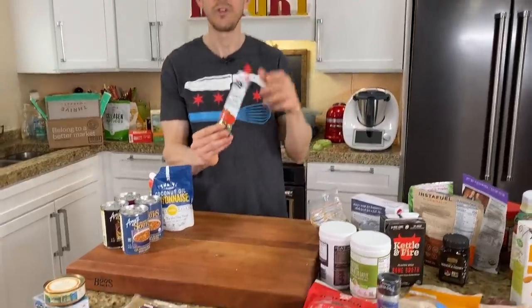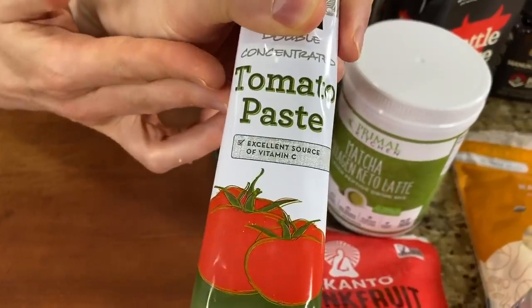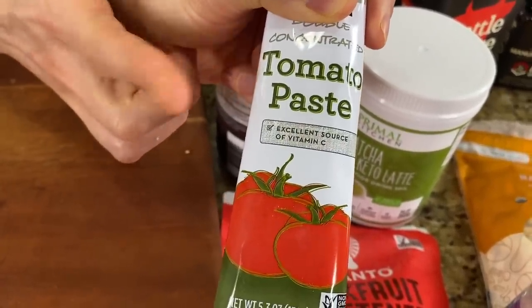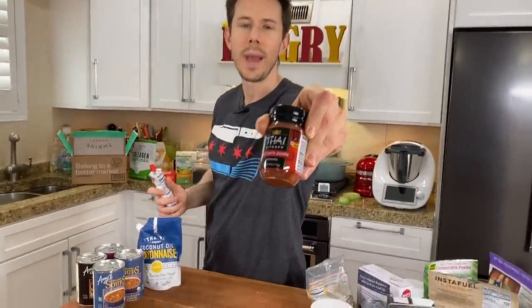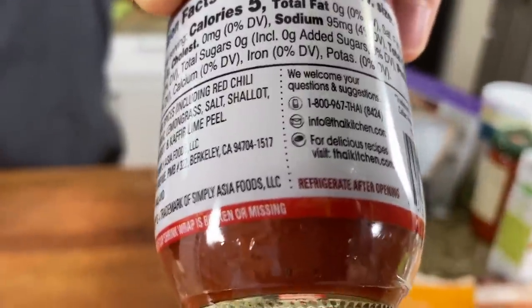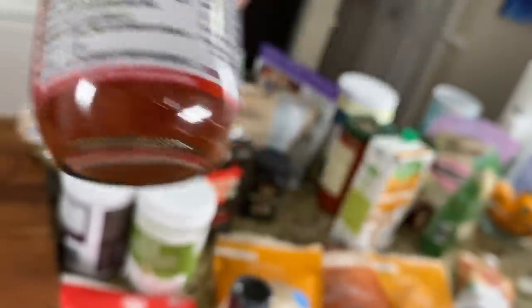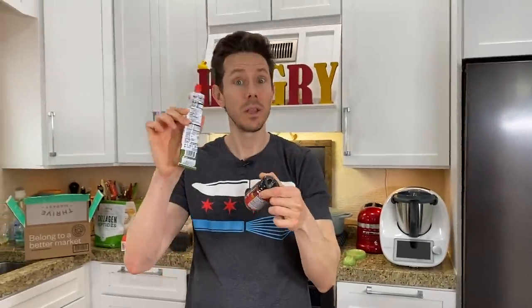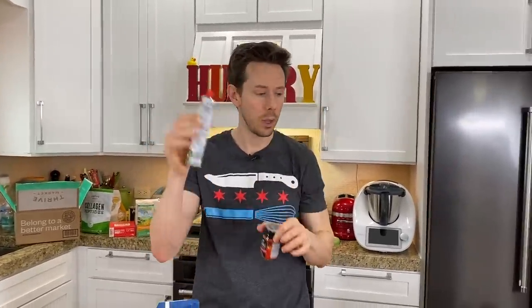Tomato paste in a tube — this is double concentrated tomato paste. Whoever invented tomato paste in a tube is a genius because it doesn't go bad as quickly as the tin. This is another flavor booster. Also always have red curry paste in the fridge. It has crazy ingredients you won't have on hand — kefir lime leaf, galangal, really amazing stuff. These two are flavor bombs you can add to soups, stews, and braises, offering umami and flavor. They'll last you forever.